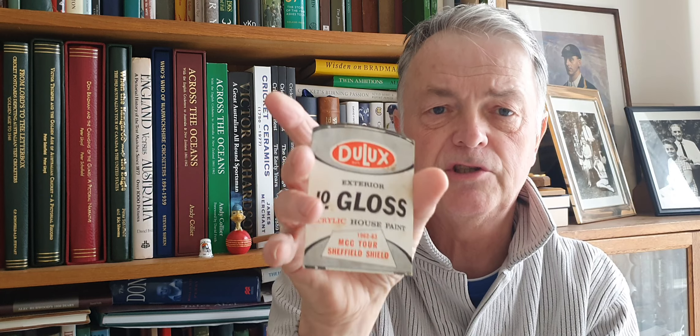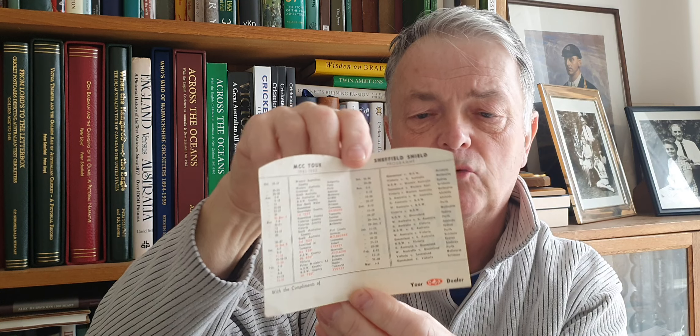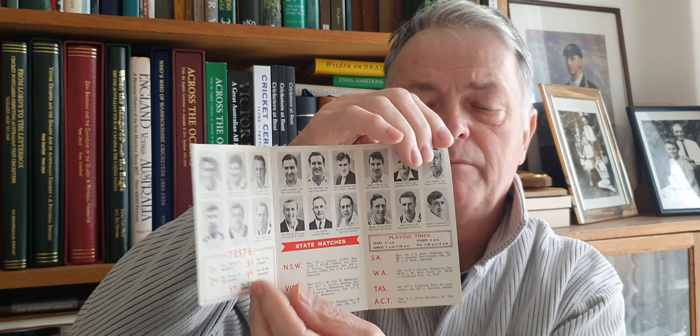Another thing that nicely turned up this week was this fixture card for 1962-63 — low gloss at the back, high gloss on the front. It's got a lovely itinerary for the 1962-63 MCC tour plus the Sheffield Shield matches. It went with an MCC itinerary for 1963 which had the test matches and little pen pictures in there. It was produced by Craven Filter, the cigarette people.